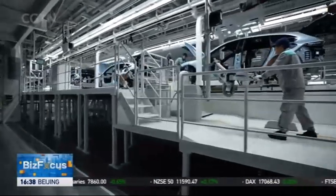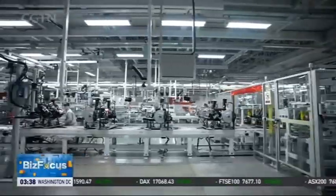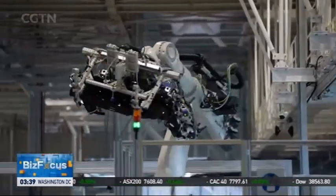China has been the world's largest new energy vehicle market for eight consecutive years. The country has witnessed a dramatic increase in the number of electric cars on its roads, with domestic manufacturers such as NIO gaining prominence.